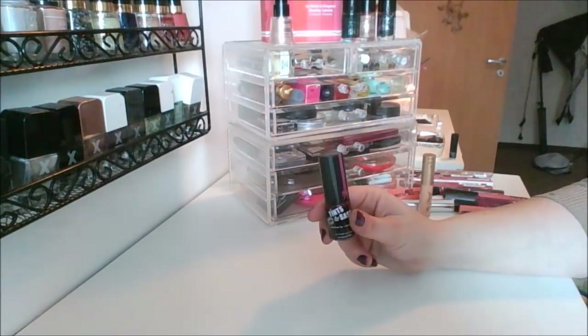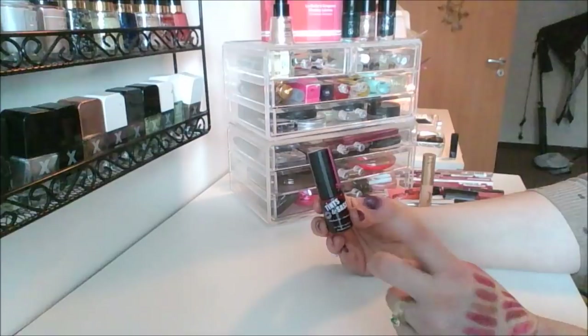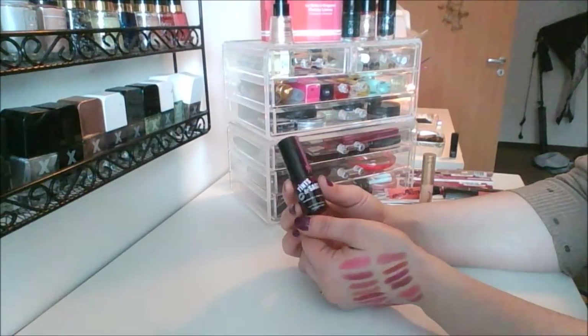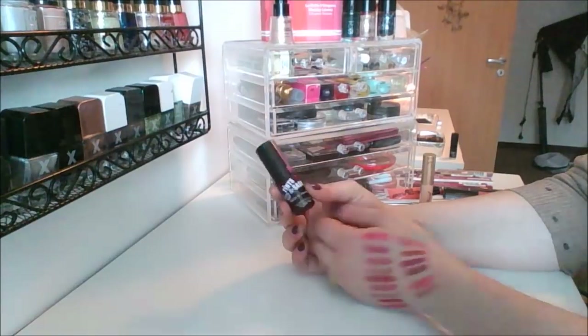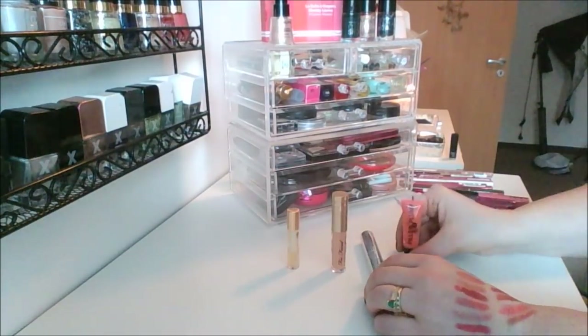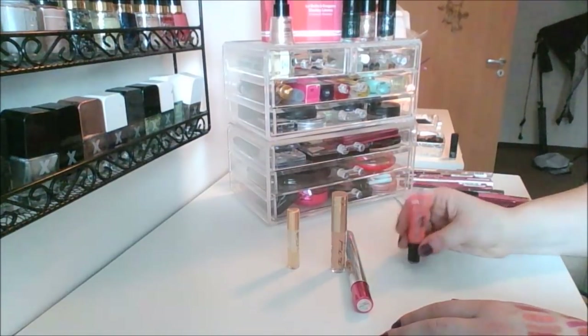This is my only lip tint not in a project — it's called Tints and Sass, hate the name. This is by Elizabeth Mott and it is a beautiful tint so I keep it around. I have a bunch of different lip plumpers — I don't know if I like lip plumpers or not, I kind of just go with it.